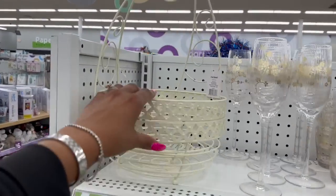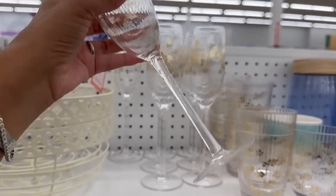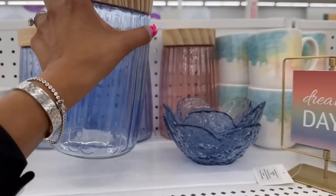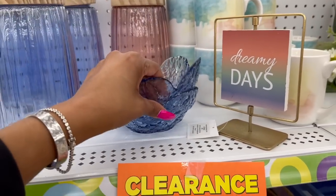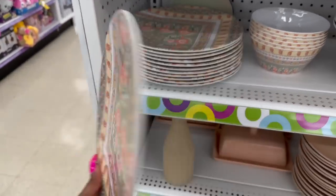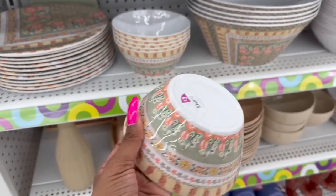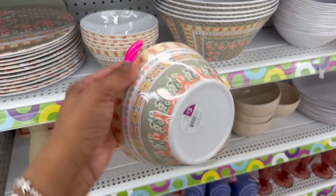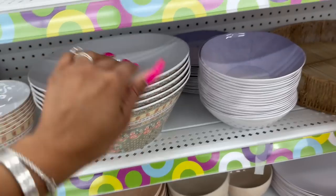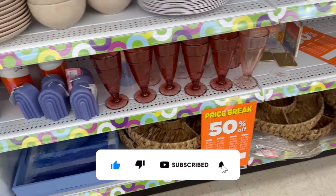I'm giving you the half-off price, so just double it for the full price. These would be $1.50 — I love that. So tempted to change the RV plates — every time I see plastic I like, I think I can change the RV's plates. But my husband always says what are we going to do with the other ones? This bowl is $3.50. And then look at this color — that'd be $1.50. Those are so pretty.